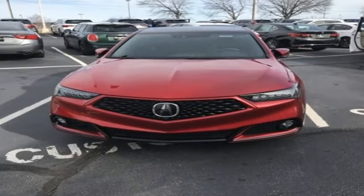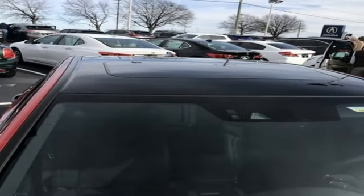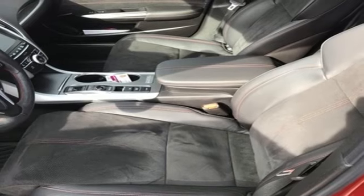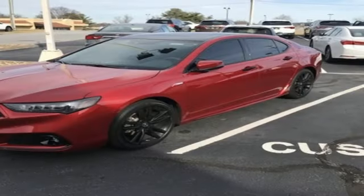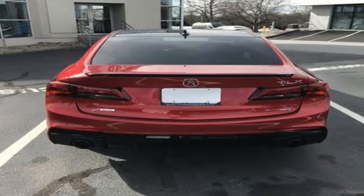Integrated navigation system with voice activation, dual zone climate control, memory exterior door mirror settings, express open and closed sliding and tilting sunroof, V6 engine, four-wheel drive, streaming audio, heated steering wheel, sport suspension, auto dimming rear view mirror, and automatic transmission.